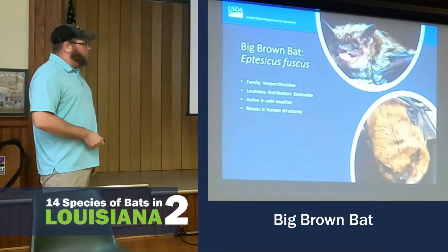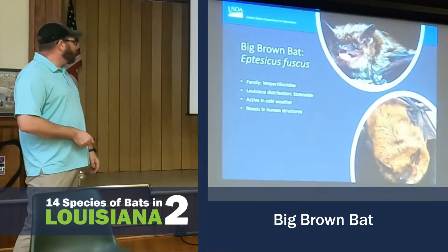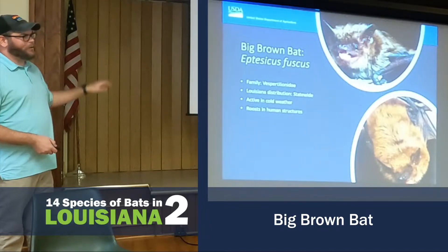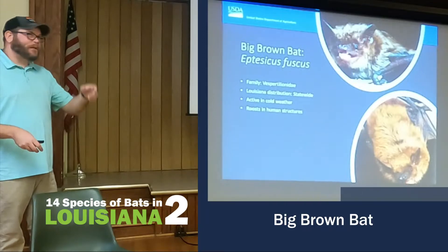The Big Brown Bat is probably the most common bat in the United States. It's found statewide. They're usually active in cold weather, and they're most likely the one that you're going to find living in your house or in this building.